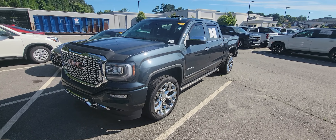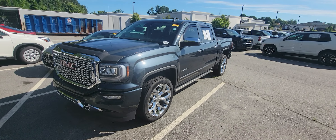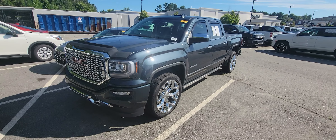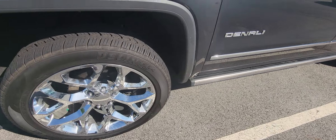Good afternoon, this is Brad over here at Rick Hendrick Chevrolet Buford. I want to take a quick video for you over this 2018 GMC Sierra 1500. Now this is the Denali. First and foremost, it does have the remote start — starts up with no problems whatsoever. Love the color on this vehicle, as well as the chrome accents.